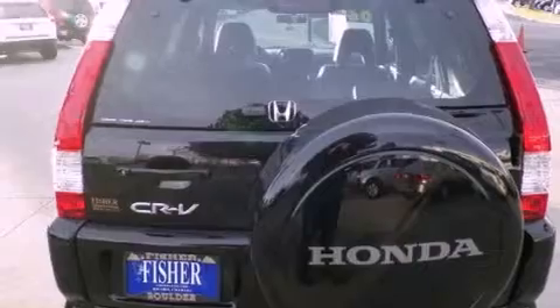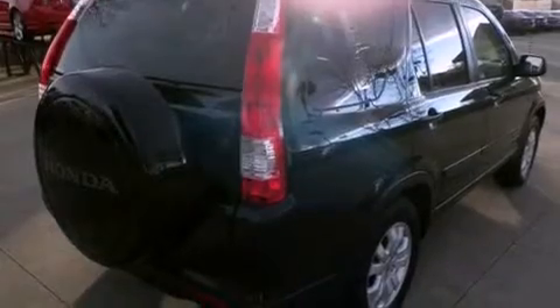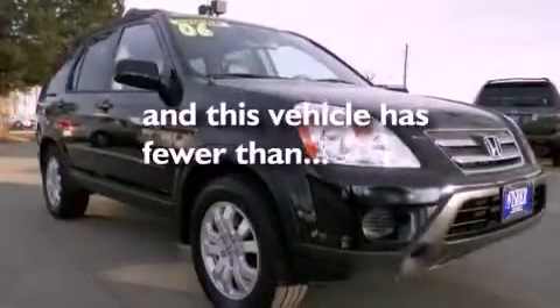Features include alloy wheels, traction control and stability control systems, cruise control, roof rails, side impact airbags, air conditioning, full power accessories, and this vehicle has less than 54,000 miles.